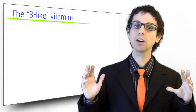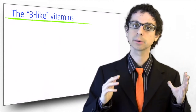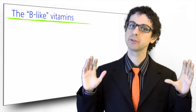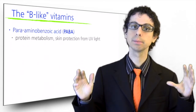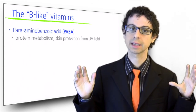There are many other molecules that, although not strictly vitamins, are often considered part of the B complex in that they have similar biological functions and an adequate intake can certainly help our body. Para-aminobenzoic acid is involved in protein metabolism, blood cell formation, and skin protection from ultraviolet light damage.